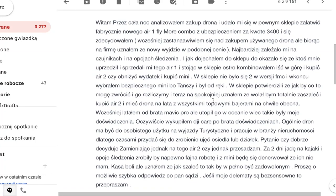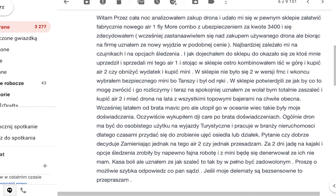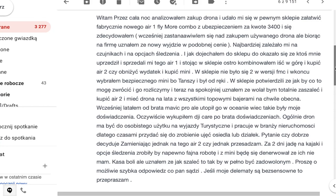Witam. Przez całą noc analizowałem zakup drona i udało mi się w pewnym sklepie załatwić fabrycznie nowego R1 Flymore Combo z ubezpieczeniem za kwotę 3400. I się zdecydowałem. Wcześniej zastanawiałem się nad zakupem używanego drona, ale biorąc na firmę uznałem, że nowy wyjdzie w podobnej cenie. Najbardziej zależało mi na czujnikach i na opcji śledzenia. Jak dojechałem do sklepu, okazało się, że ktoś mnie uprzedził i sprzedali mi tego R1. Stojąc w sklepie ostro kombinowałem – iść w górę i kupić R2, czy obniżyć wydatek i kupić Mini. W sklepie nie było dwójki w wersji Flymore Combo i w końcu wybrałem bezpieczniejsze Mini, bo tańsze i było od ręki. Wcześniej latałem dronem brata Mavic Pro, ale utopił go w oceanie, więc takie były moje doświadczenia.